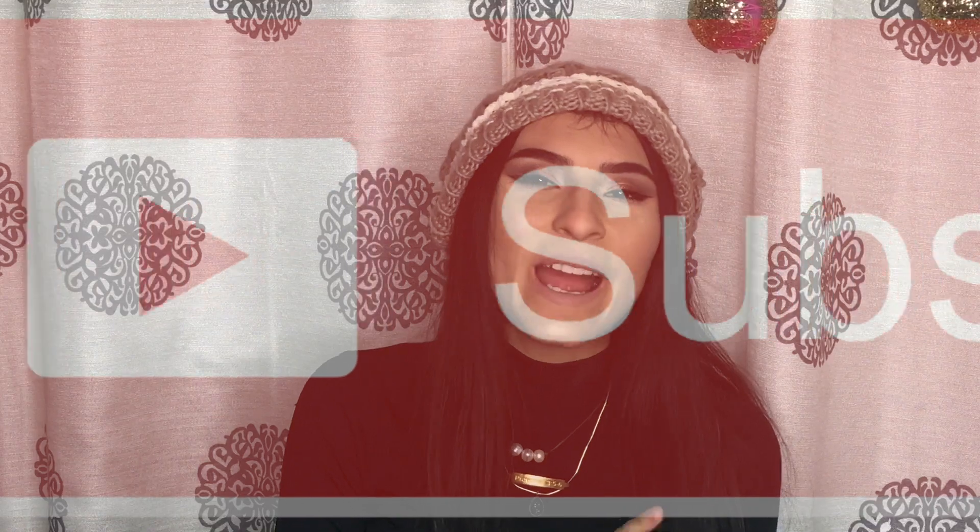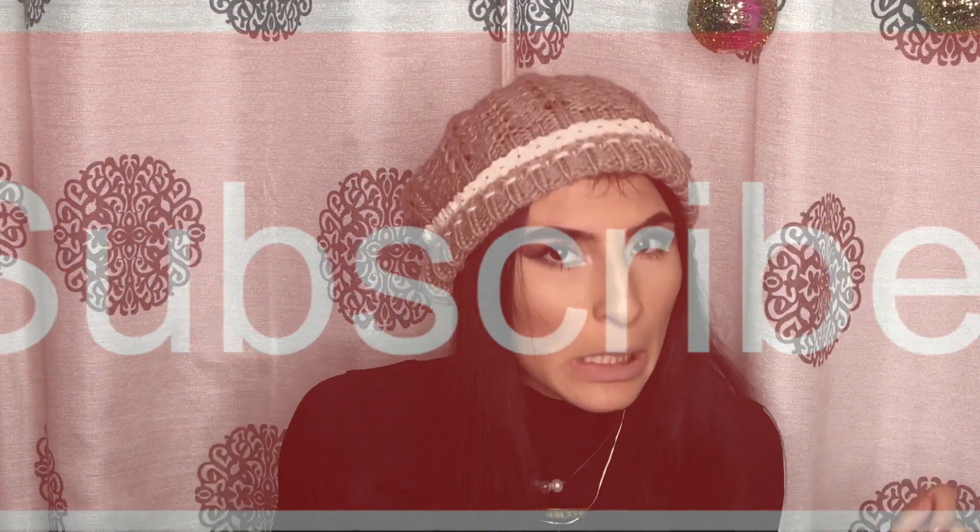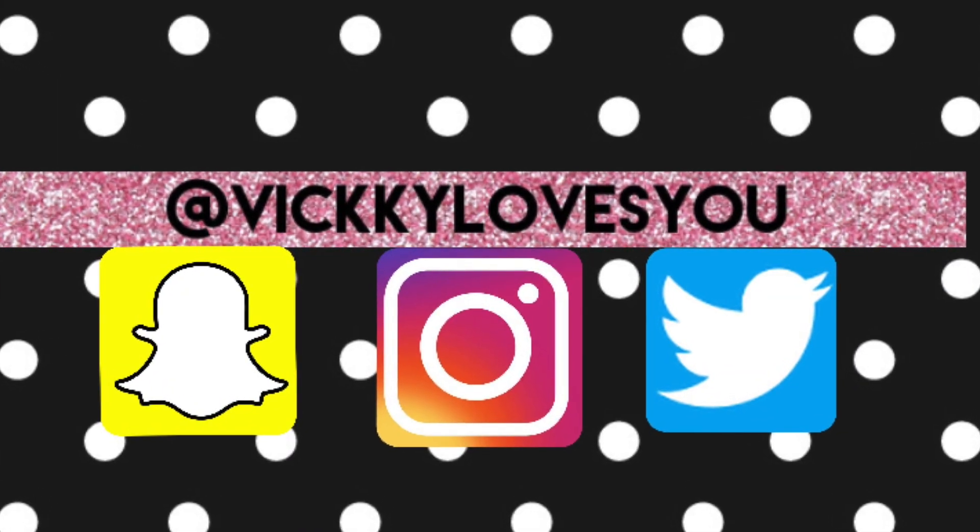I hope y'all enjoyed those outfits! If you did, give me a thumbs up right now. Go subscribe — I know I told you in the beginning but I'm telling you again. Follow me on social media, and if you recreate any of my looks, tag me at Vicky Loves You. Let me know your favorite outfit in the comments — give me a one, two, three, four, or five. Personally my favorite is number three, but they're literally all my favorites. As always, I love you guys, I'm praying for you, and bye!